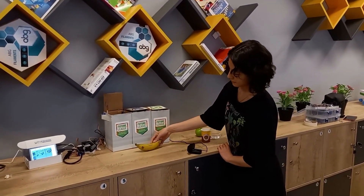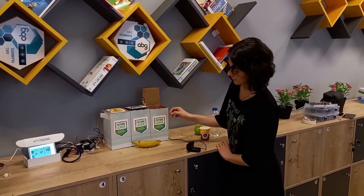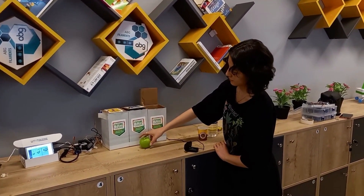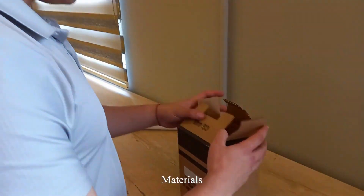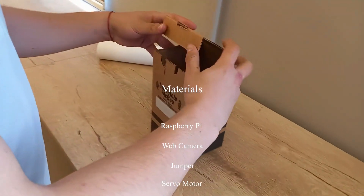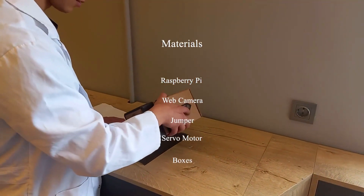In our project, we aim to facilitate recycling by using image processing with machine learning. Recycling is still a huge problem in Turkey. People are throwing their trash into wrong recycling boxes or not using them at all.